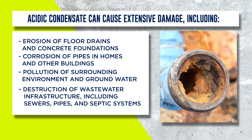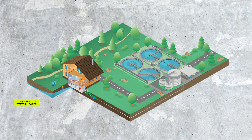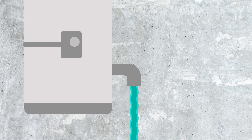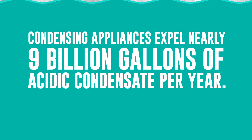It can also harm the surrounding environment and affect wastewater systems. So properly treating this acidic condensate is crucial. You'd be surprised how many installers don't realize the dangers of sending this condensate into the plumbing system untreated. Some don't think much about it; others are unaware of the code requirements. A typical residential, high-efficiency appliance will produce approximately two gallons per hour of this liquid — that's an estimated nearly nine billion gallons of acidic condensate that condensing appliances are churning out every year. That's a lot of potential damage to property and the environment.